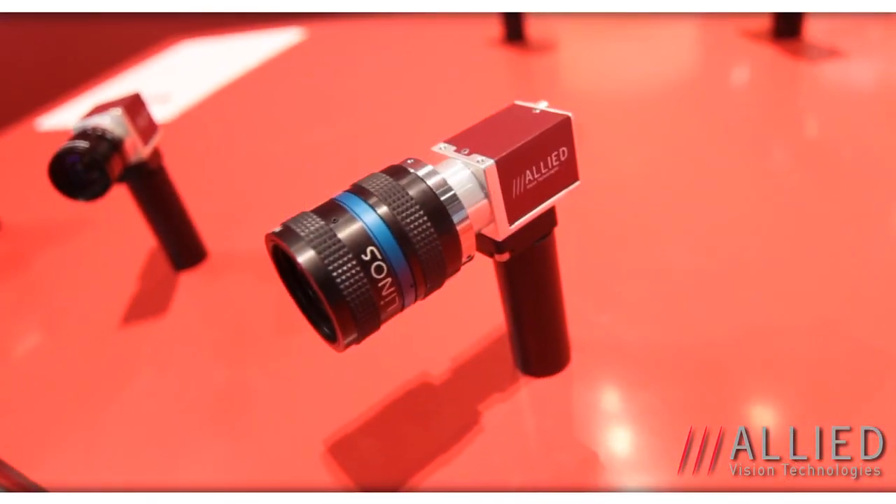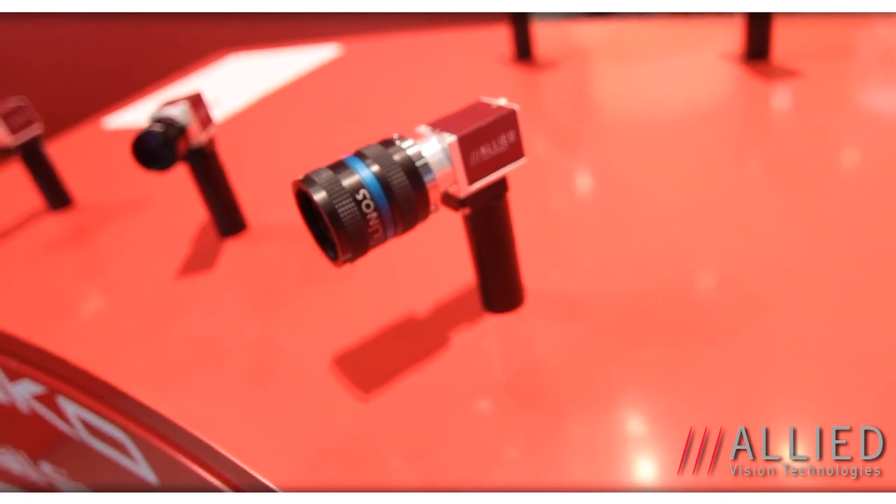Behind me, we have our new entry-level camera. This is the Mako, which we're offering in USB 3 and GigE Vision. We have resolutions from VGA up to 4 megapixels, 300 frames a second in VGA and 70 frames a second at 4 megapixels, offering this in CMOS sensors and Sony CCD sensors.